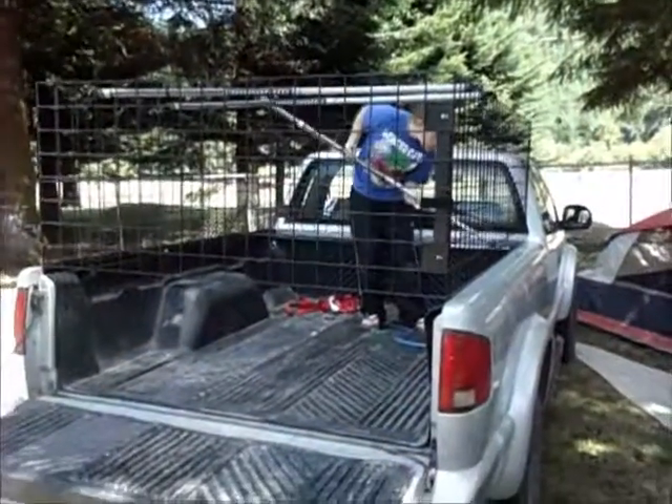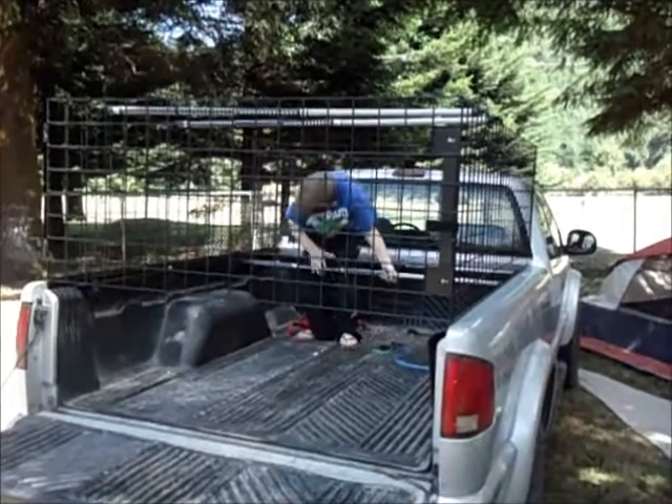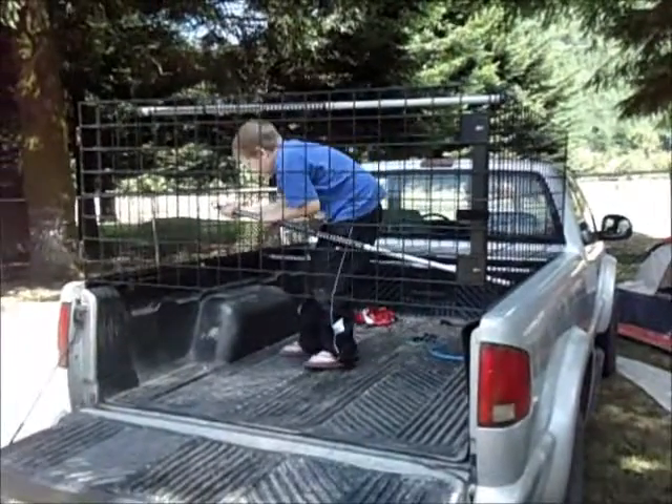When not in use, the lightweight cage simply folds down flat. One of the unique features of the Turtle is that it collapses beneath the truck bed line, allowing a tonneau cover to be installed over it while still allowing storage beneath.